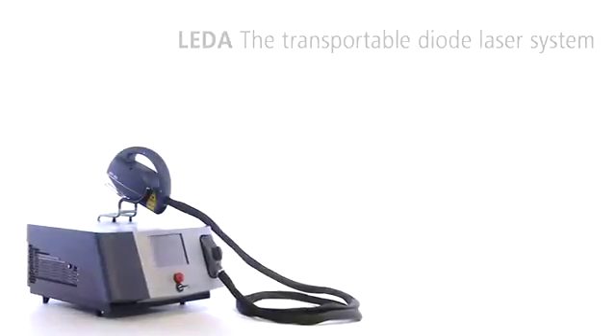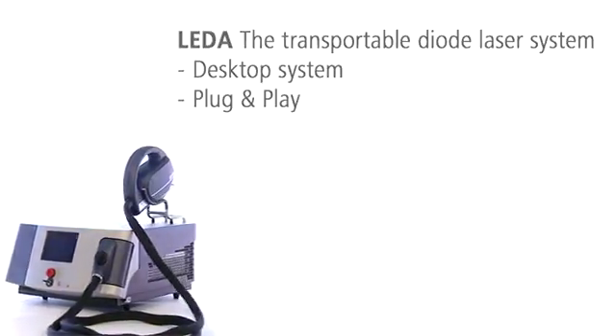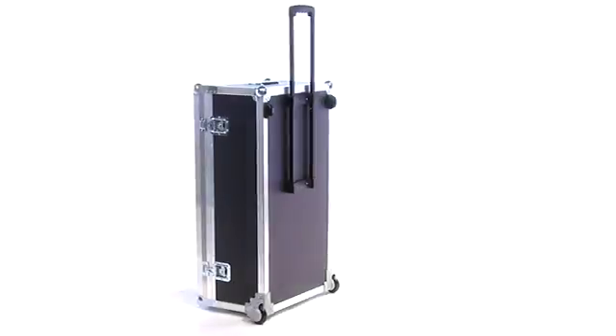The desktop system LIDA is small and transportable. No technician is needed for setting it up. When not in use or for transportation, it can be quickly stored in the transportation case.